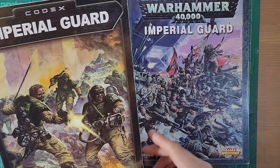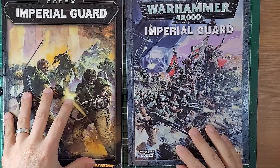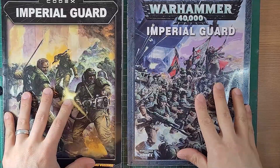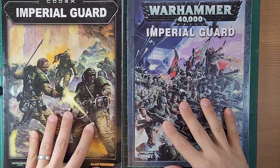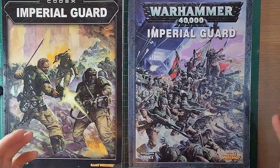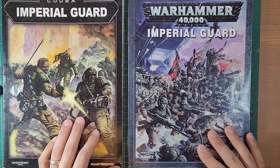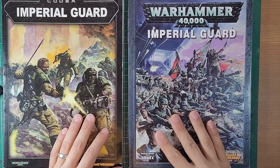I left the hobby at this point - I stopped collecting in about 2001. As I understand it there was a 3rd edition Imperial Guard Codex and then the 5th edition, which meant there was no Guard Codex in 4th edition. I don't know what happened in 4th edition - there might have been a Catachan supplement. If you're an old war dog in collecting the Imperial Guard, let me know in the comments what happened in 4th edition.